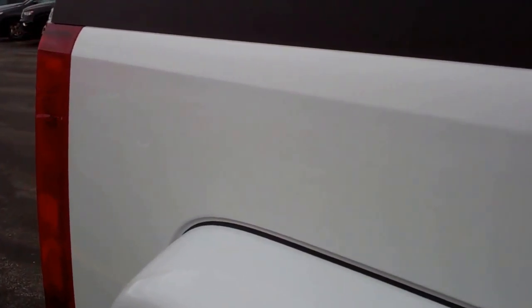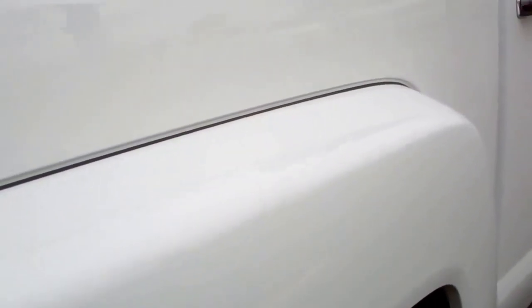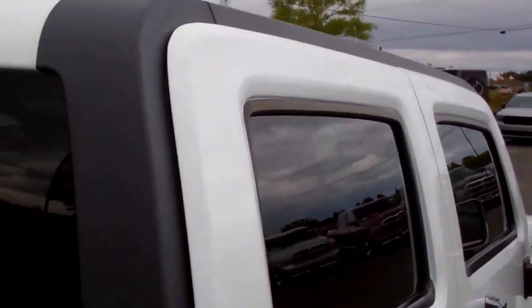We take these videos so if you are far away, or even if you're close by and just can't make the trip down, you can still see the vehicle, hear the vehicle, and have confidence in what you're looking at before you even get here.